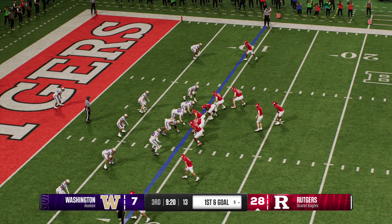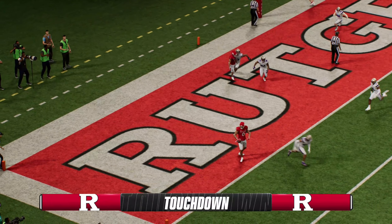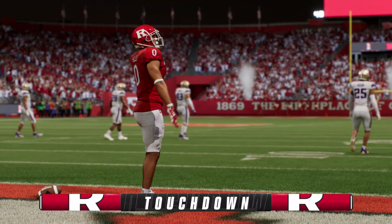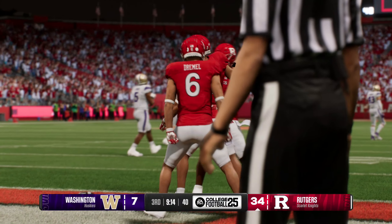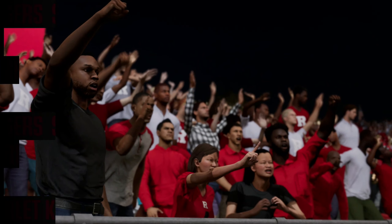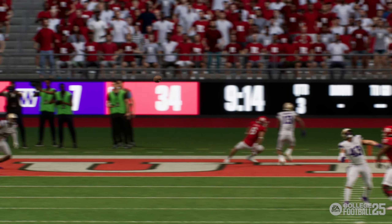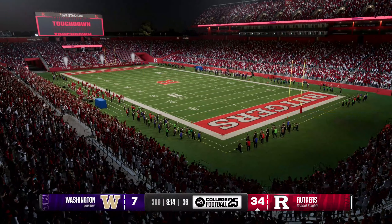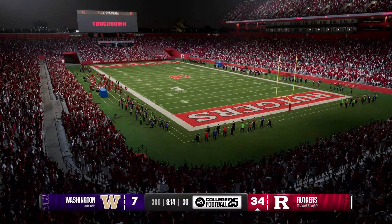The Scarlet Knights have it with first and goal. Snap in the shotgun — into the end zone. Touchdown, State University of New Jersey! And the stomping has commenced. The offense flexes its muscle a bit and widens the gap. Take a little exhale — you did your job, you got points, and now you put your defense in a position to go out and get another stop. We're in great shape.